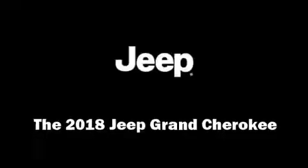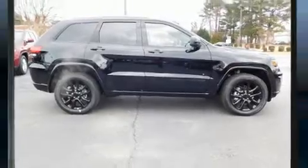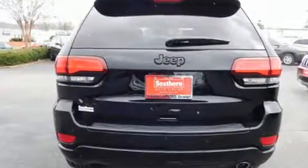Load your family into the 2018 Jeep Grand Cherokee. Under the hood you'll find a six cylinder engine with more than 270 horsepower, providing a smooth and predictable driving experience. Four-wheel drive allows you to go places you've only imagined.